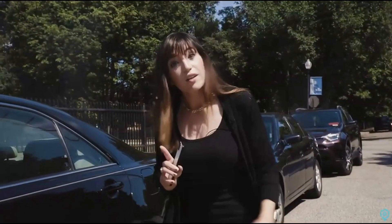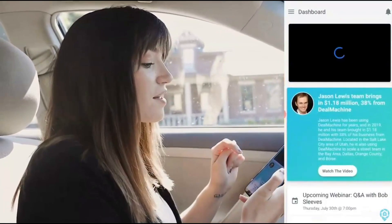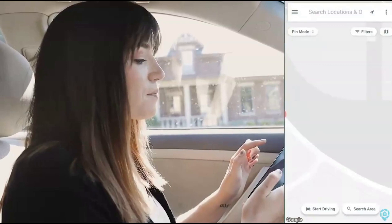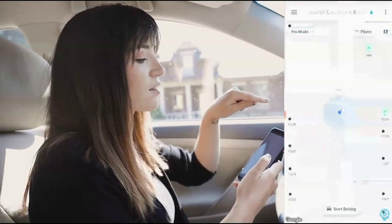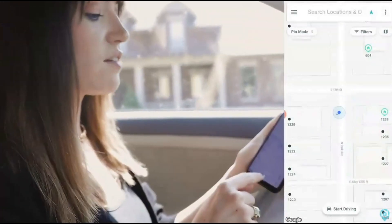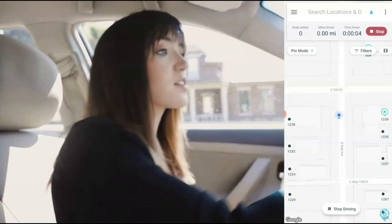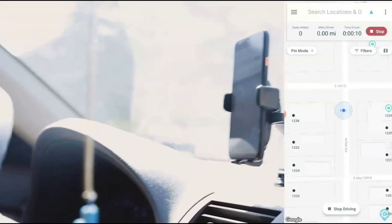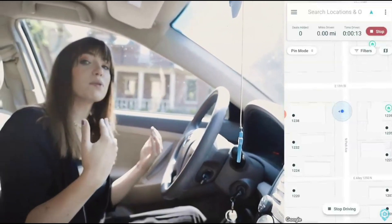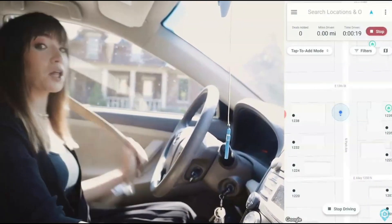Let's go driving-for-dollars with Deal Machine Street Engine. Step one, get in your car and turn it on. Next step, open the Deal Machine app. Go to Map, lock it into your location using that arrow at the top right, click Start Driving, and you're ready to go. I would highly suggest getting a car holder for your phone. You can either keep it in pin mode or change it to tap-to-add mode, so it's really safe. Let's go.